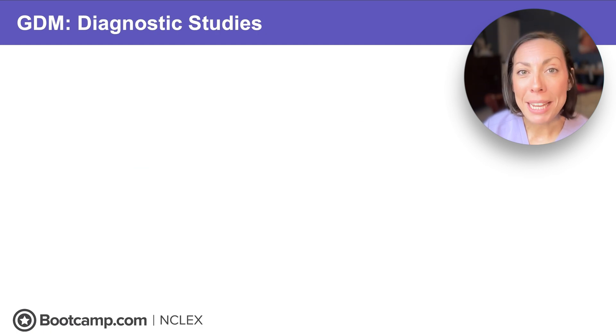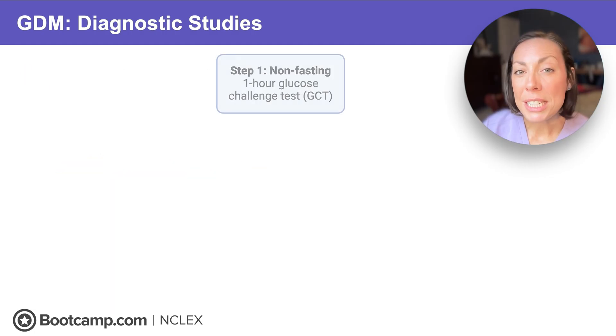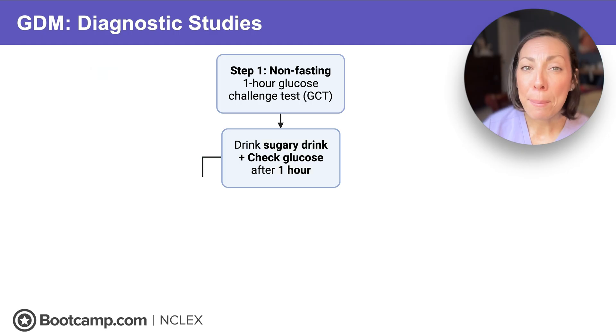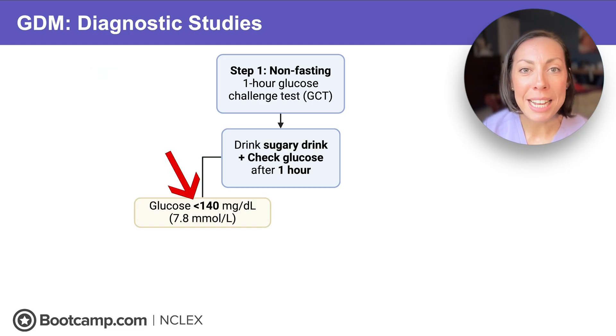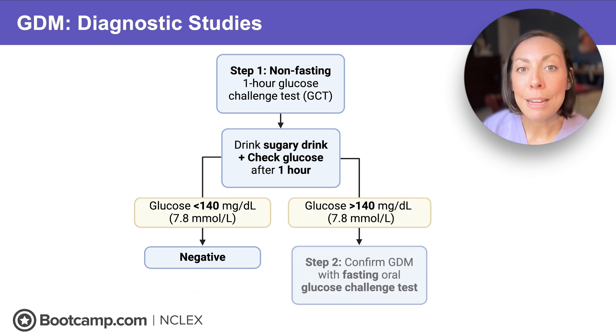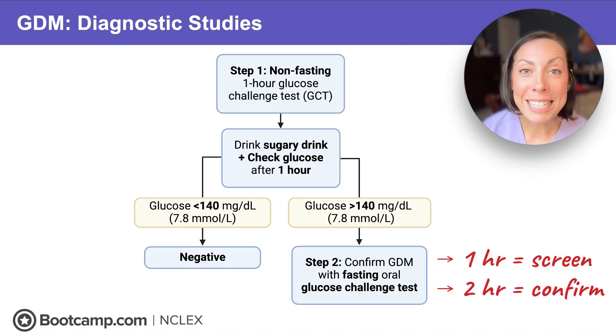So you have a client who's Hispanic, obese, and over age 25 — you know she's high risk. How do we test her for GDM? Screening happens at 24 to 28 weeks, and we screen all patients. Clients first have a non-fasting one-hour glucose challenge test where they drink a sugary glucola drink and their blood sugar is checked one hour after. If it's less than 140, she's negative for gestational diabetes. If it's over 140, it's abnormal and we go to step two: a fasting two-hour test to confirm GDM. One hour to screen, two hours to confirm. A positive test is not the end — it's just the start of the need for tight glycemic control management.